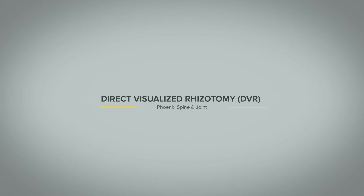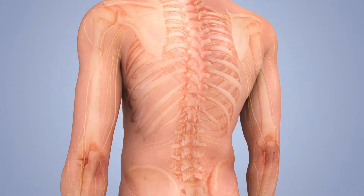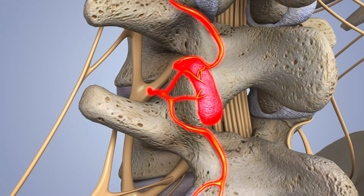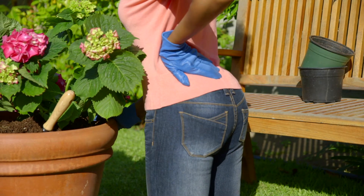A direct visualized rhizotomy, DVR for short, is something that is utilized here at Phoenix Spine for mostly low back pain. The joints in the back, called facet joints, will wear out or can become injured and painful, and that will lead to low back pain.